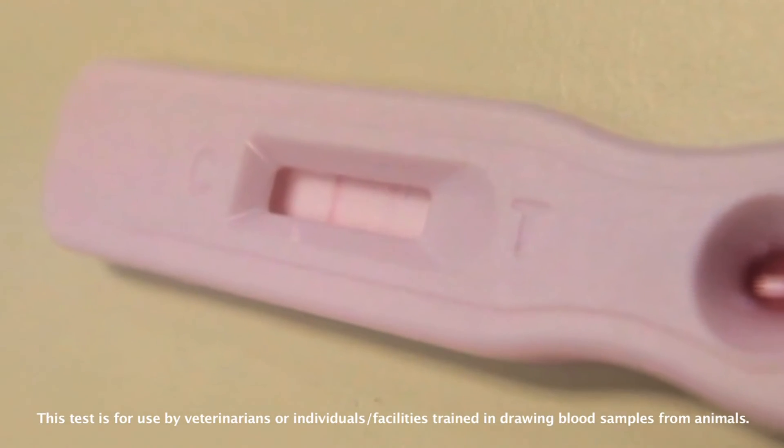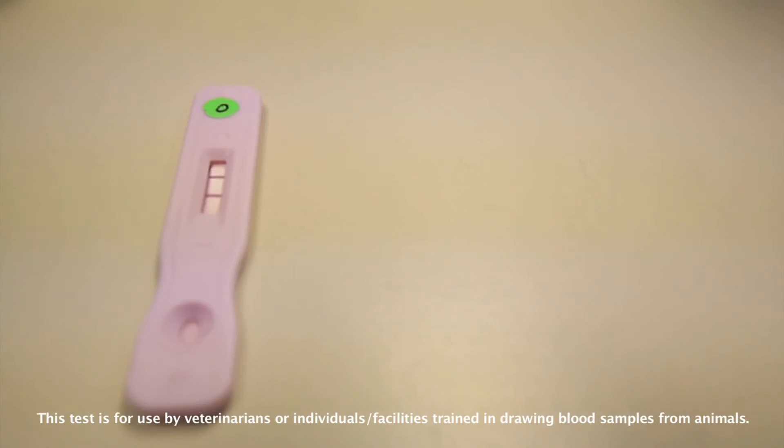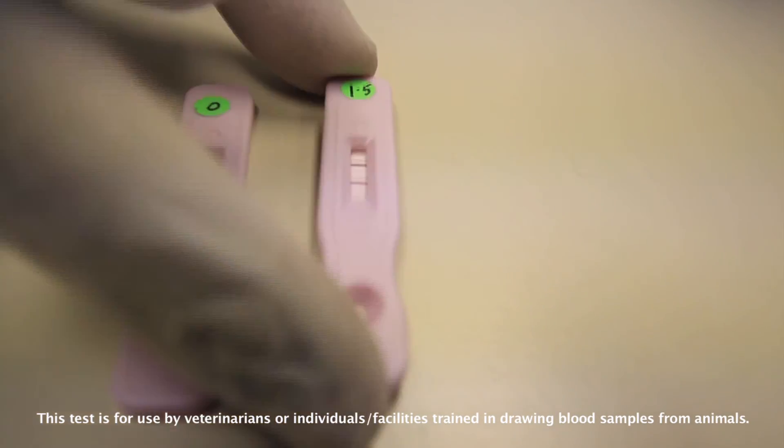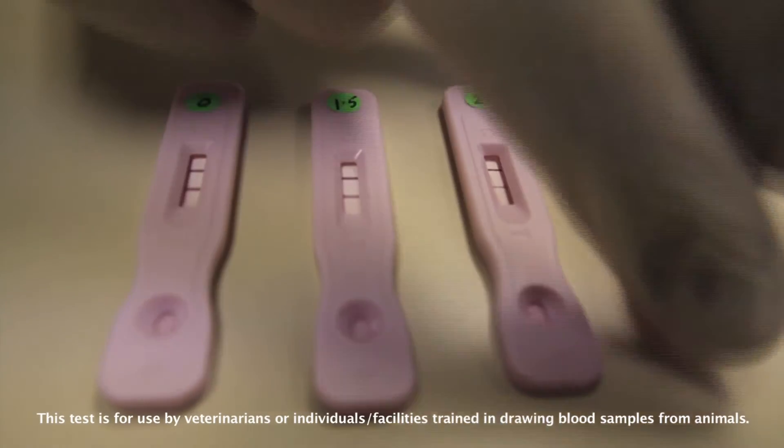Two lines indicate no progesterone in the sample. The test is optimized such that the bottom line becomes very faint or disappears completely at progesterone levels of 5 nanograms per ml in the sample.